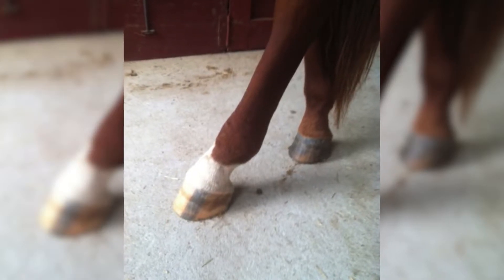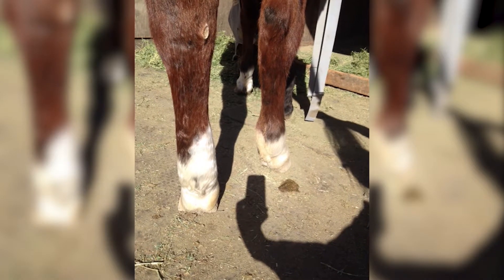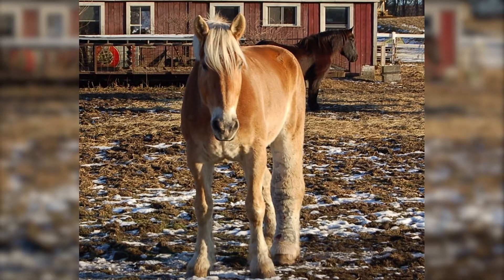Does your horse have intermittent swelling on their leg or legs, or swelling that just doesn't go away no matter how much you wrap and exercise? Does your horse's leg resemble any of these photos? If you have answered yes,